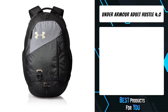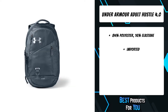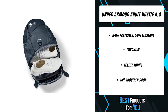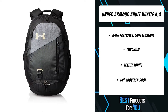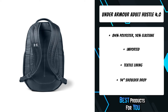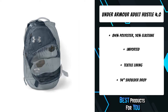The first product on the list is the Under Armor Adult Hustle 4.0. UA Storm technology delivers an element-battling, highly water-resistant finish that keeps you dry in any wet weather situation. Soft-lined laptop sleeve that can hold a 15-inch MacBook Pro or similarly sized laptop. HeatGear is a super breathable fabric that wicks sweat and regulates body temperature so you feel cooler, drier, and lighter than ever.